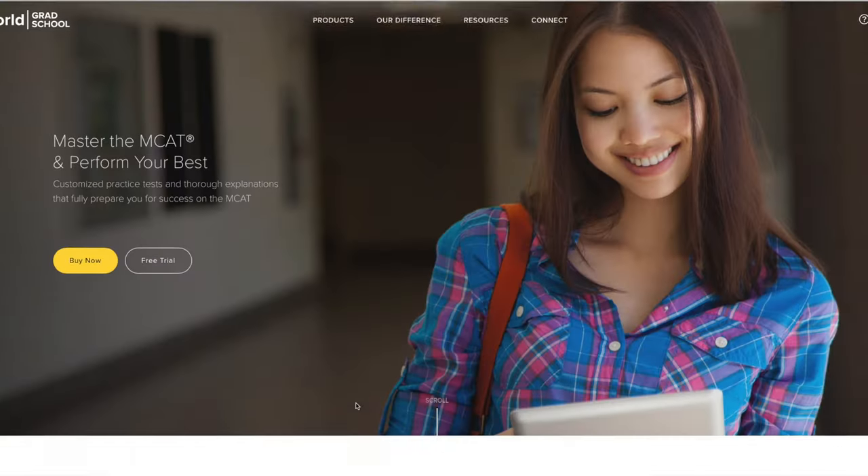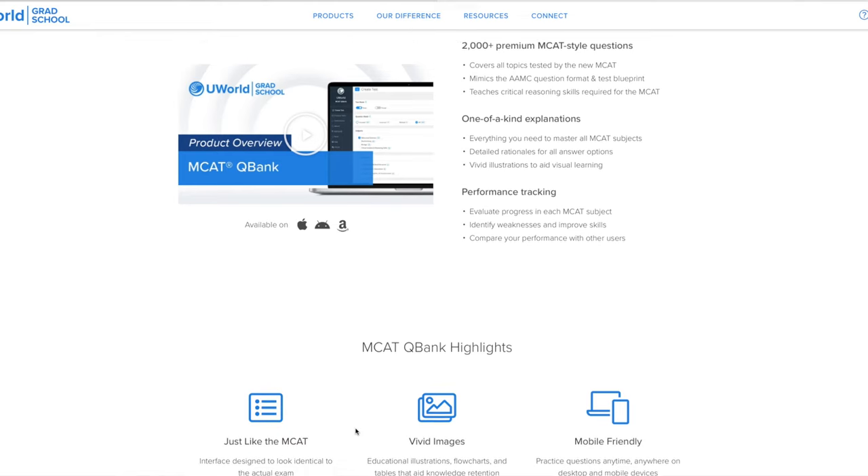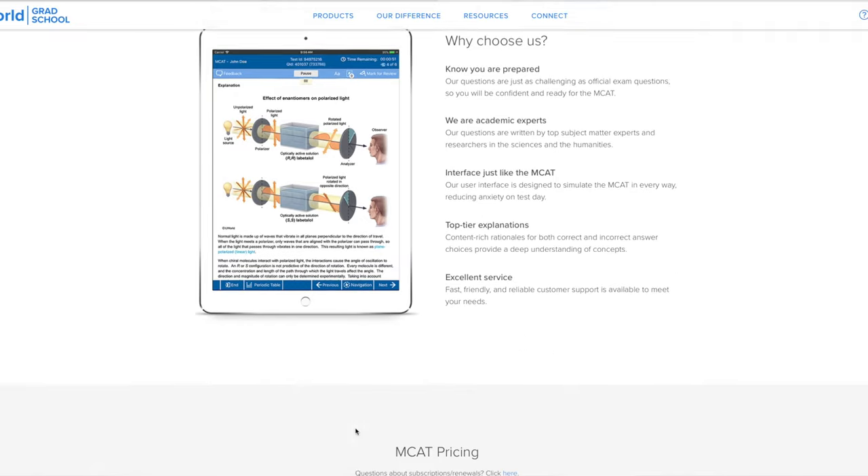Stage two lasted from early to mid May up until early to mid June. This is when I started using UWorld heavily, doing roughly 50 to 100 questions a day to fill in knowledge gaps. UWorld is an online question bank covering chemistry, psych, social, biology, and more, with excellent diagrams. Aside from AAMC content, UWorld is the one resource I'd recommend purchasing — it single-handedly helped me do really well on my science sections.